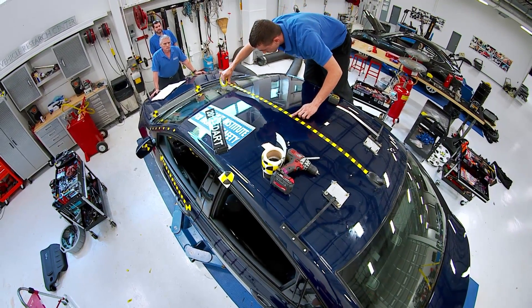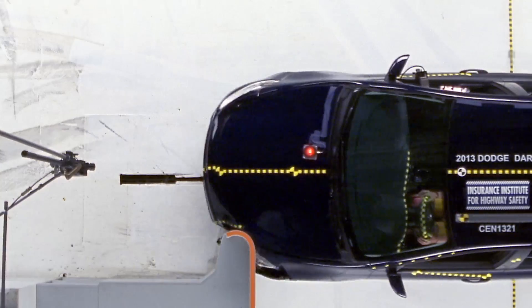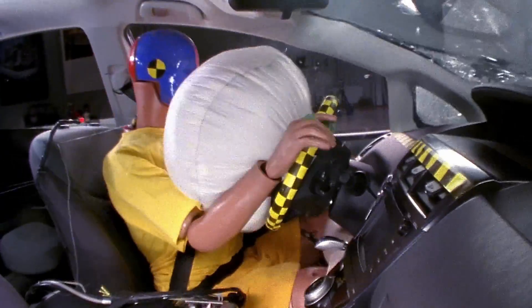The reason we put targets on the vehicle is so that we can actually measure the reaction of the dummy and the vehicle itself. We have marks on the side and on the roof. What we can see then is how much the dummy moves from one point to another, how much the steering wheel may move. We can use this for various measurements when we analyze what happens after the crash.